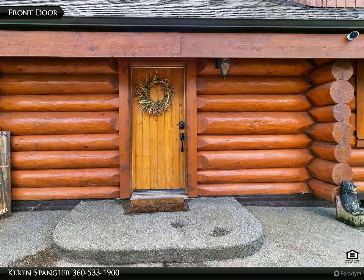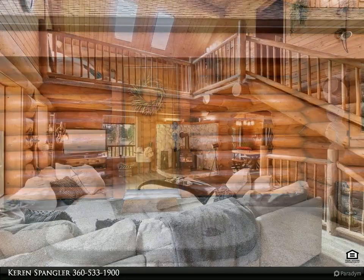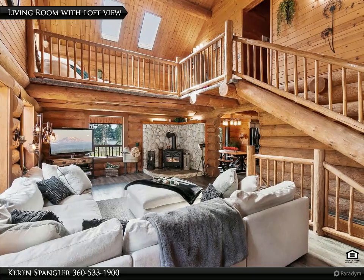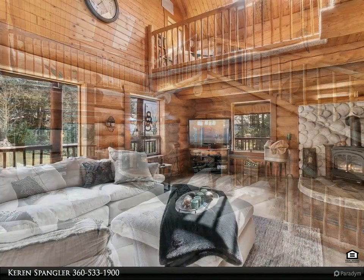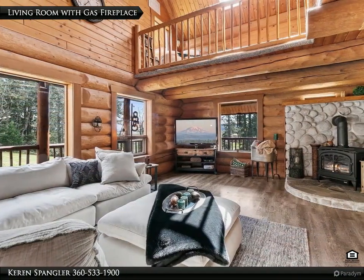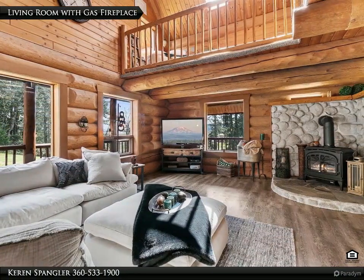A fully remodeled downstairs bar and man cave with walk-in wine cellar and private patio. New eight-person hot tub. Huge kitchen for entertaining with all appliances updated, granite counters, and island. Large hand-built solid rock features throughout.